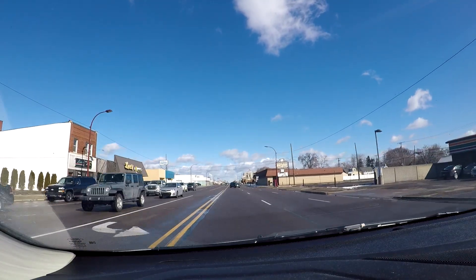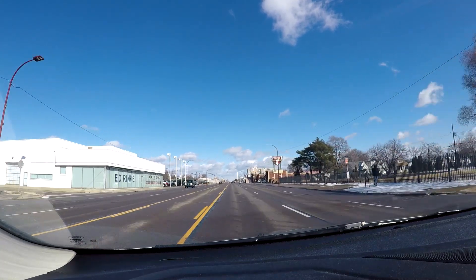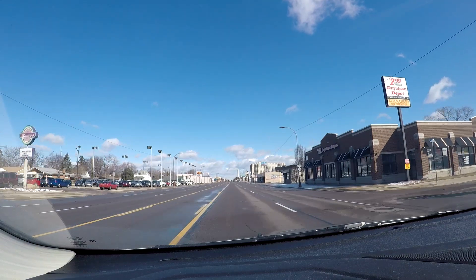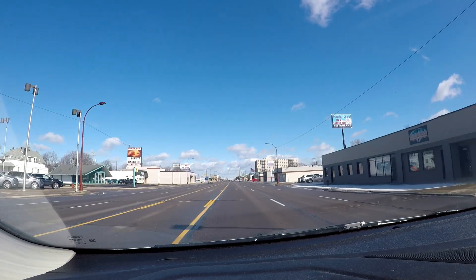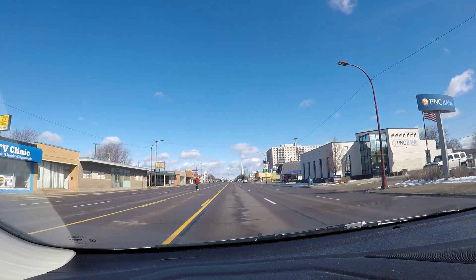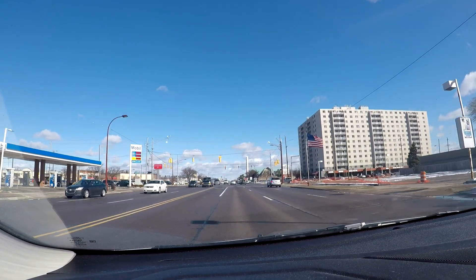Now we're entering Centerline, and what's unique about Centerline is that it is a city enclosed within a city - kind of like how Highland Park is a city enclosed within Detroit. Centerline is completely enclosed within the city of Warren. If you go east toward Hoover or west toward Mound, you're back in Warren again. Centerline is primarily along Van Dyke from just south of 10 mile all the way up a little bit beyond 696.